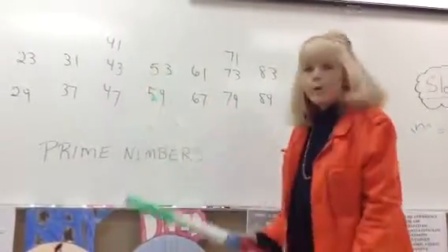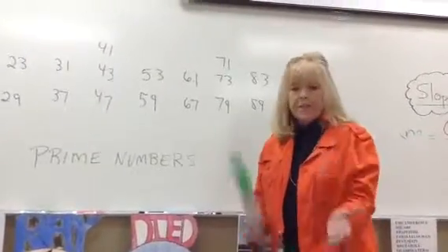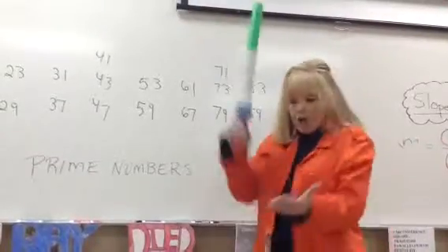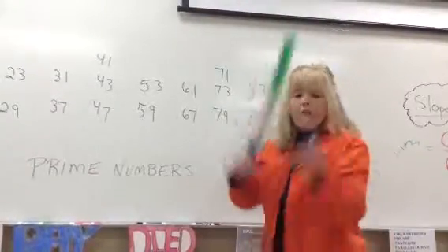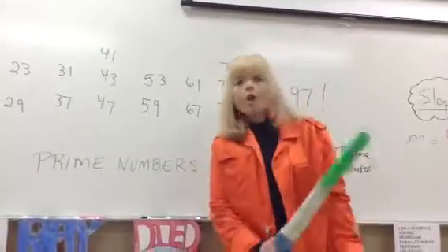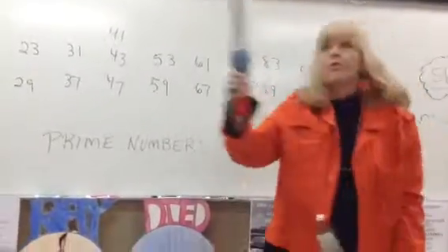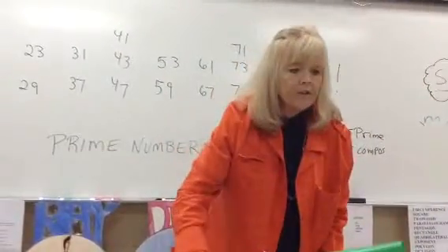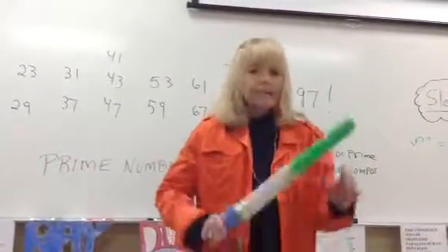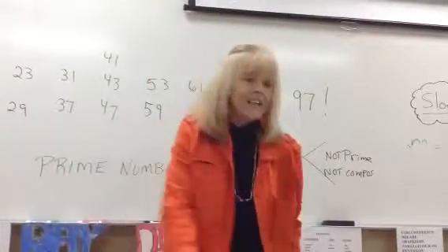Now we're going to do 41, 43, 47. Before you do that, let's just practice: 41, 43, 47. Go. 41, 43, 47. Go. 41, 43, 47. From the top: 2, 3, 5, 7, 11, 13, 17, 19, 23, 29, 31, 37, 41, 43, 47. Ready, go. 2, 3, 5, 7, 11, 13, 17, 19, 23, 29, 31, 37, 41, 43, 47.